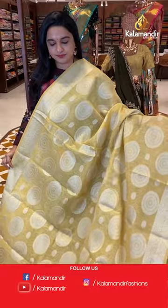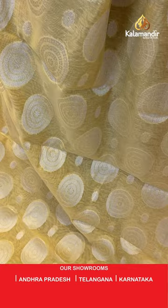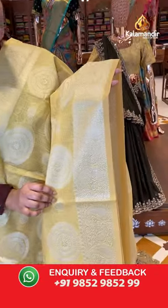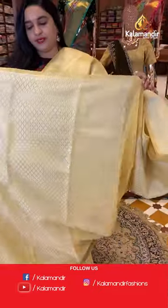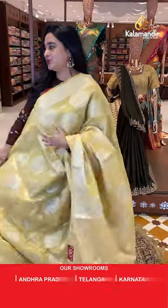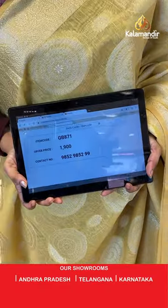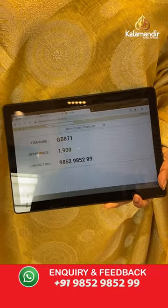Next sari is in light yellow color. The body has floral booties and chakra motifs. The border is self color with parsley and florals. The pallu is a self color pallu with diamond brocade. Paired with a self color brocade blouse. Sari code is GB871 and the price is 1,900 rupees. To purchase, take a screenshot and share on WhatsApp.